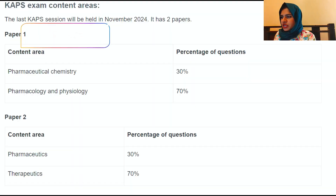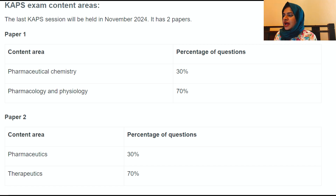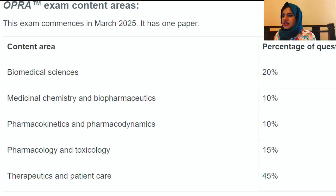Now let's talk about the exam content or the syllabus. Previously in CAPS: pharmaceutical chemistry was 30% of questions, pharmacology and physiology 70%, pharmaceutics 30%, and therapeutics 70%. But for the OPRA exam, 45% of questions will come from therapeutics and patient care, pharmacology and toxicology around 15%, pharmacokinetics and pharmacodynamics 10%, medicinal chemistry and biopharmaceutics 10%. This is a relief because you don't need to focus as much on chemistry. Biomedical sciences is 20%.